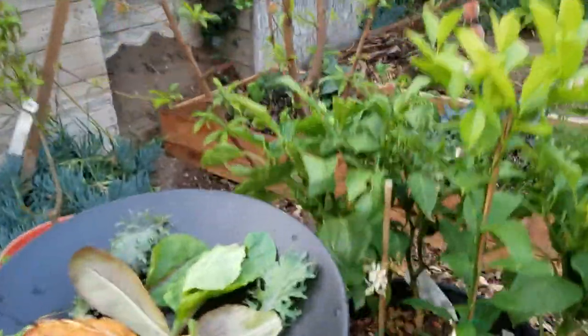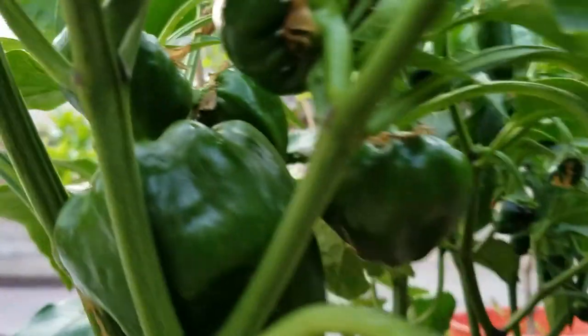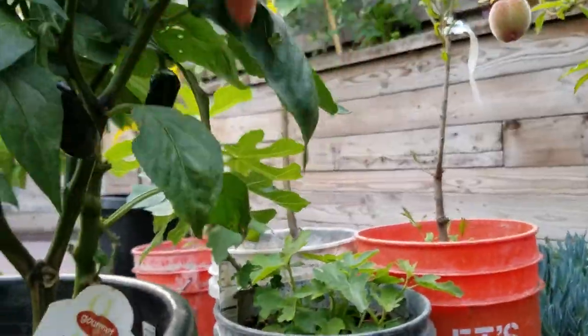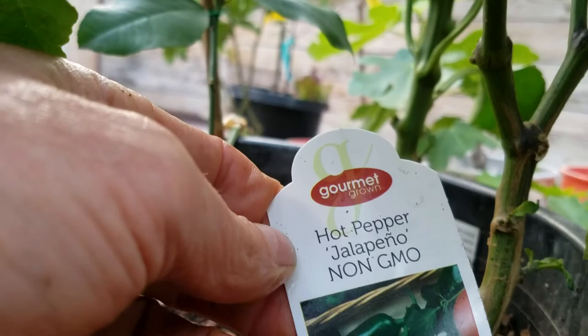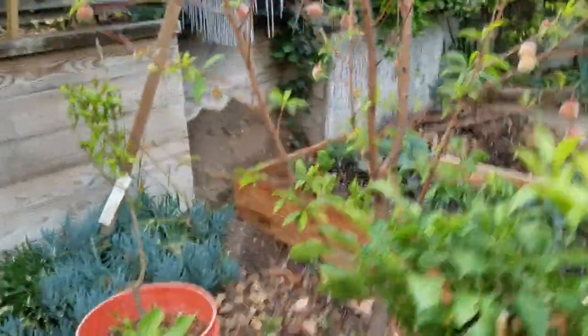Look over here — look at those peppers, there's like ten of them! They're so packed together. One, two, three, four, five, six... Here are my jalapenos — a bunch of little jalapenos. I believe these are jalapenos. They look kind of short; maybe they'll get longer. Those are good to cook with — add some spice to your meals.